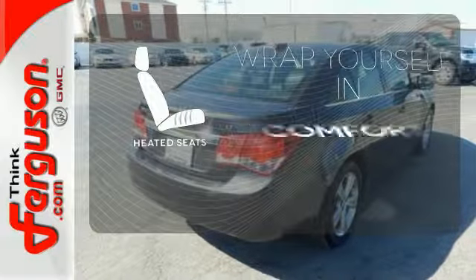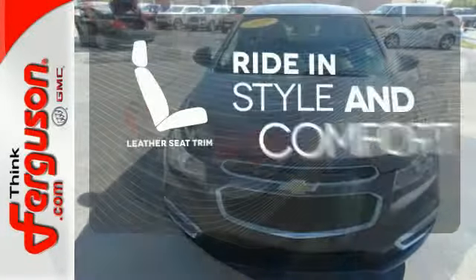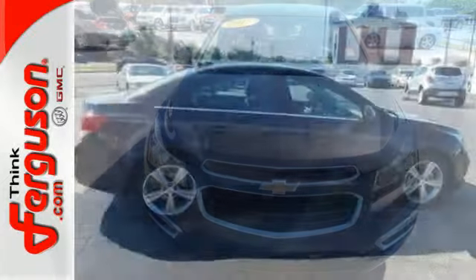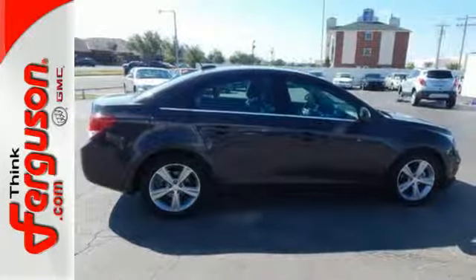Warn off the chills with the heated seats. Ride in style and comfort with leather seat trim. This Cruze is the edge you've been looking for. Take it for a test drive today.